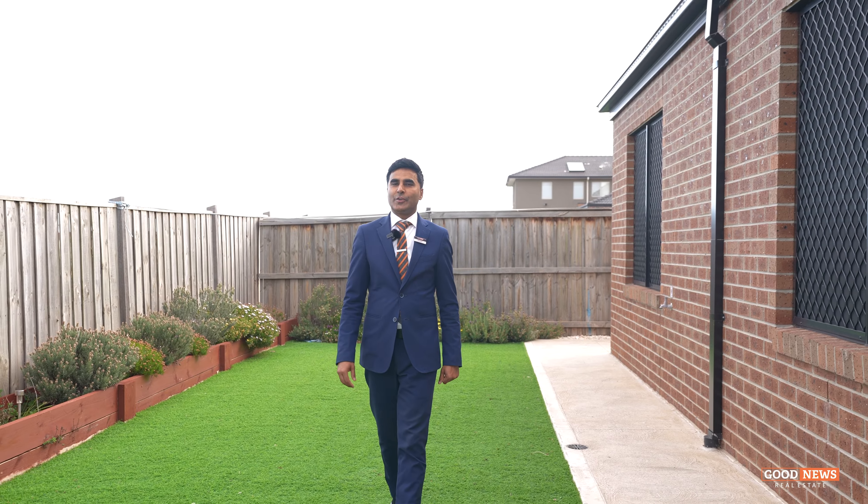I hope you have enjoyed watching the tour of this beautiful property. I look forward to meeting you all at one of our open home inspections. If you have any further questions, feel free to contact the Good News team or myself. Thank you once again. Bye for now.